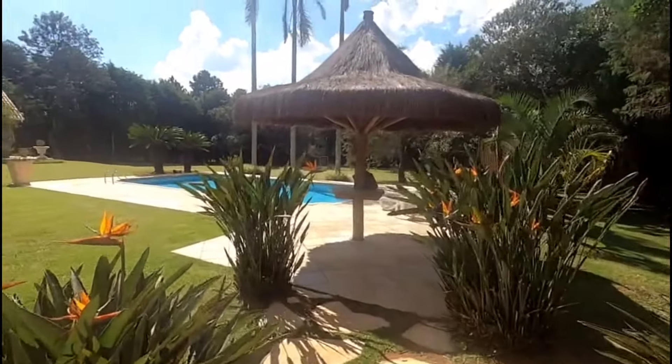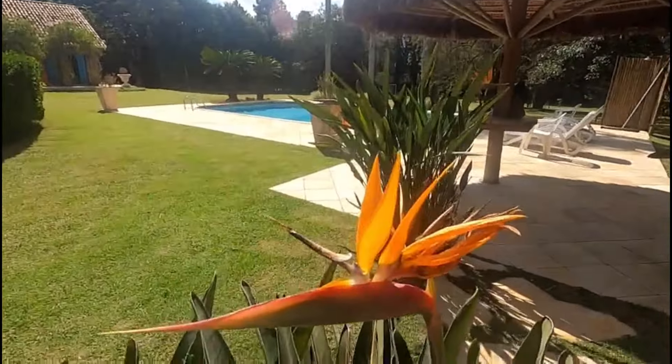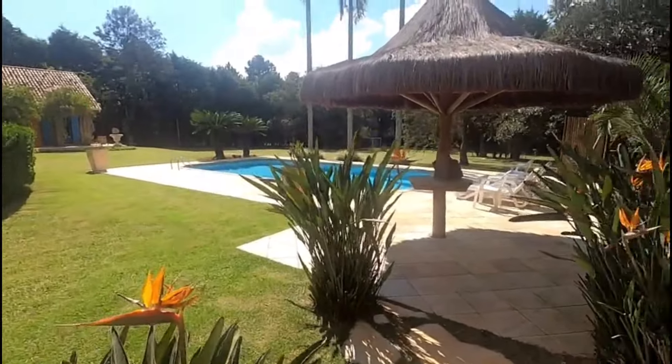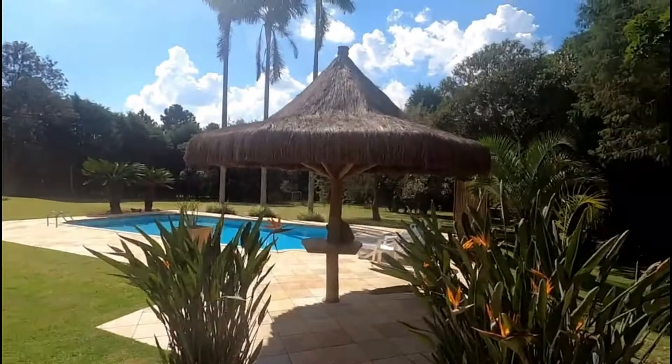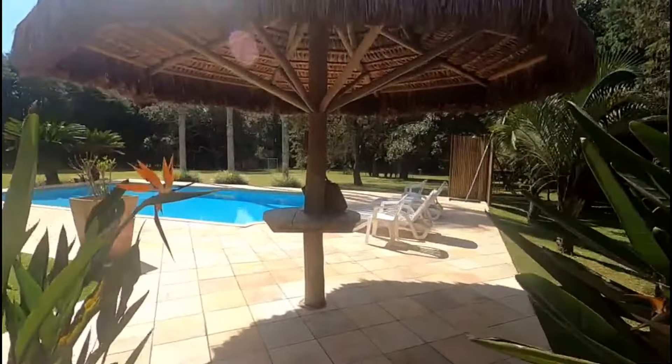É uma chácara com 5 mil metros quadrados de terreno, 318 metros quadrados de área construída, dentro de condomínio fechado. O condomínio fechado oferece uma infraestrutura completíssima de lazer. A casa — eu estou apaixonada.